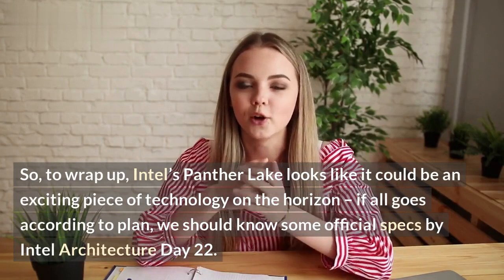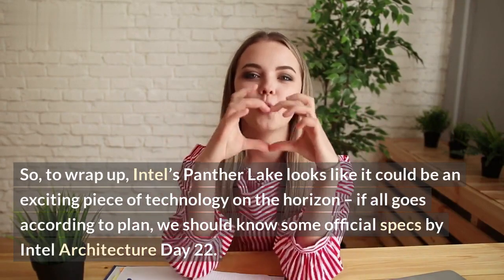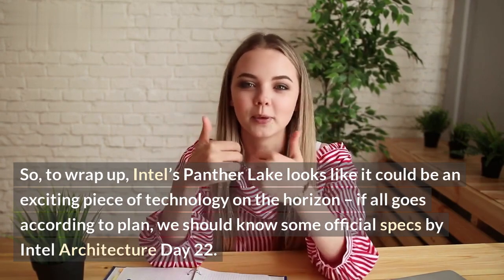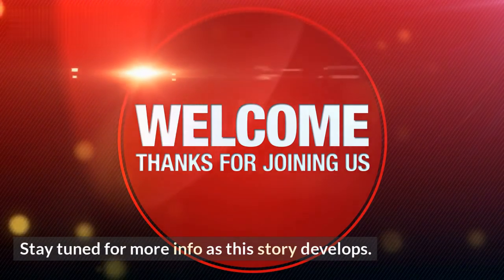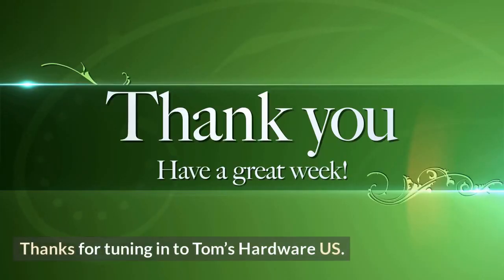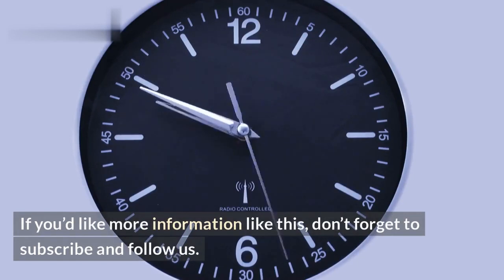Intel's Panther Lake looks like it could be an exciting piece of technology on the horizon. If all goes according to plan, we should know some official specs by Intel Architecture Day 22. Stay tuned for more info as this story develops. Thanks for tuning in to Tom's Hardware US — don't forget to subscribe and follow us.